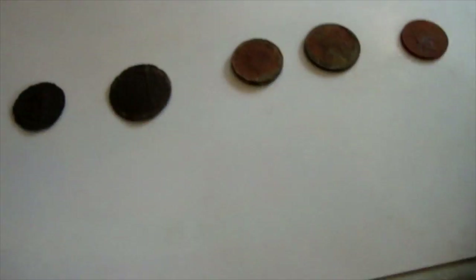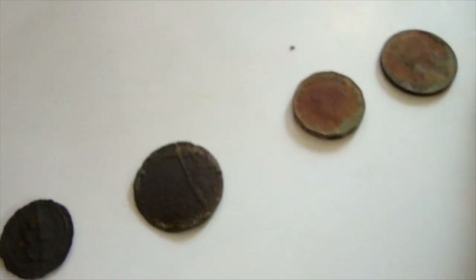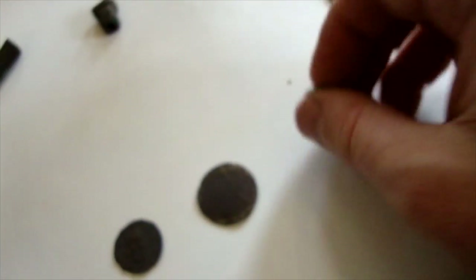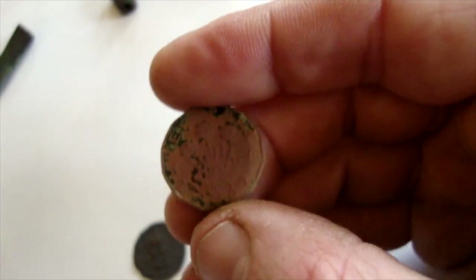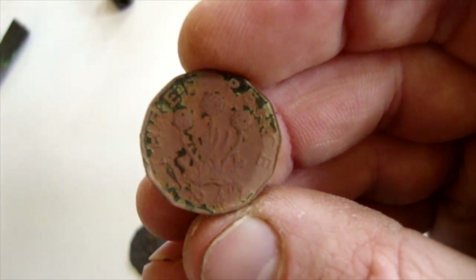So the coins today: we've got a 1987 penny, Elizabeth the Second. There's an old 5p. A threepenny bit — you can just see the edges — and that's from 1942. There you go, 1942 three pence. That's the one from the war, pre-Elizabeth the Second, which is pretty cool.